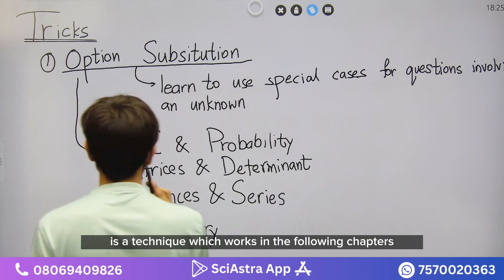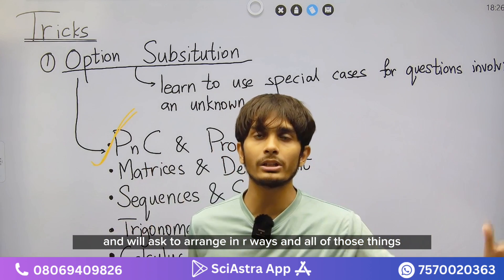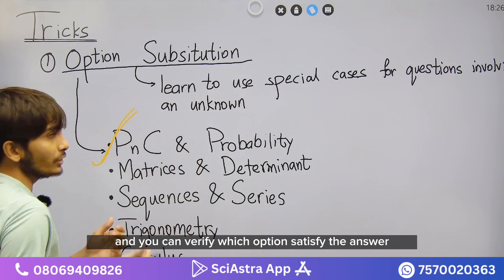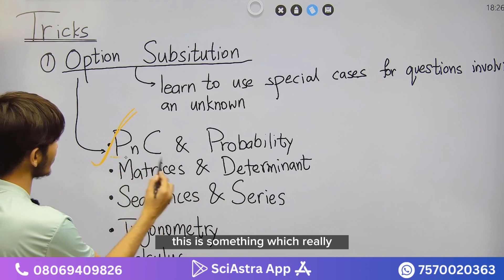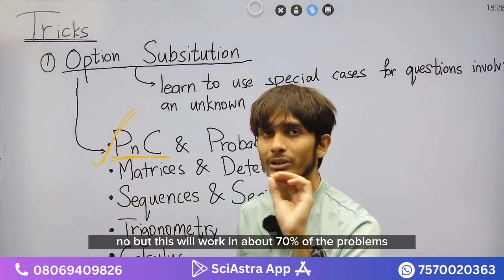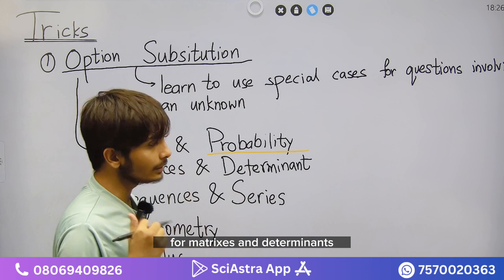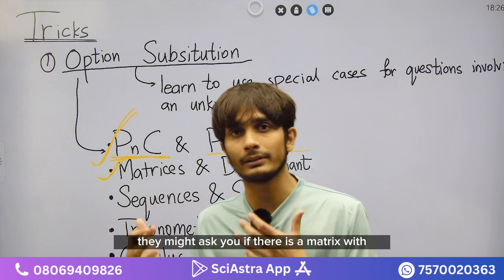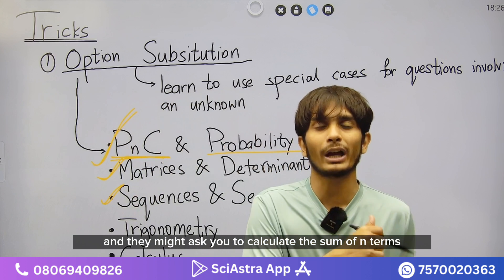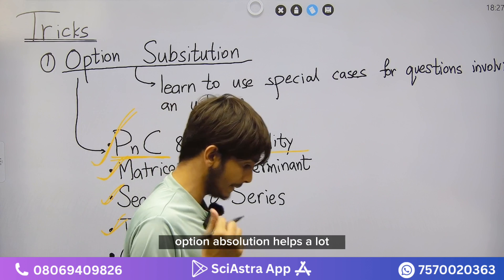Option substitution works especially well in these chapters: PnC — where they give you n balls to arrange in r ways, you take specific values of n and r and verify which option fits. This works in about 70% of problems. Similarly, probability uses PnC heavily. For matrices and determinants, if they give an equation asking whether a matrix satisfies it, option substitution helps. In sequences and series, pick a value of n to verify the sum of n terms.